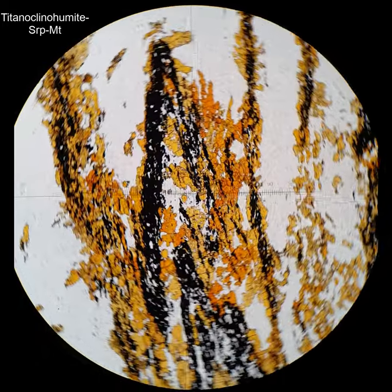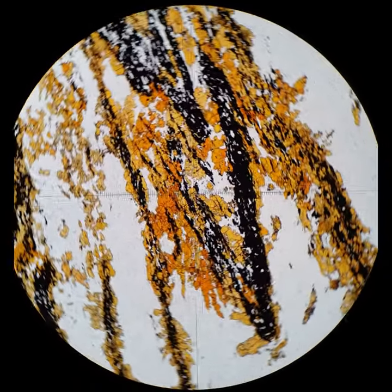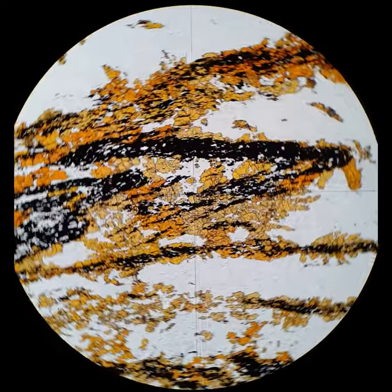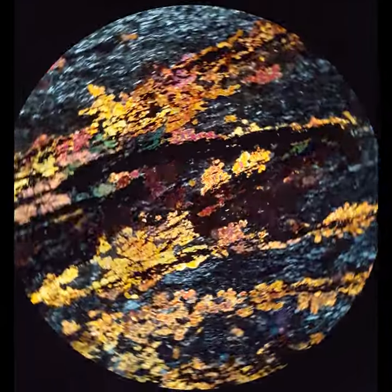And here's another example in some folded layers. It has high relief, as you can see, and that pleochroism. It's often associated with serpentine, so much of the light area around it — low relief — is serpentine. Across the polars, you'll see the low interference colors and the fine-grained characteristic of that serpentine.